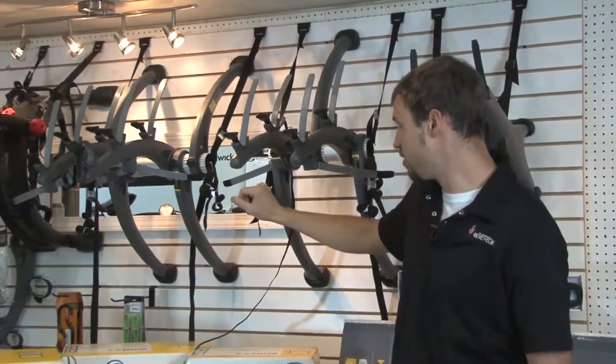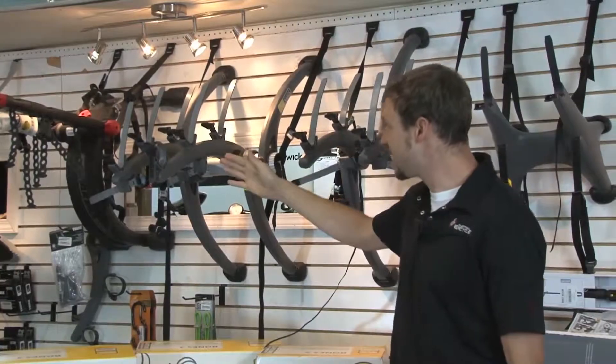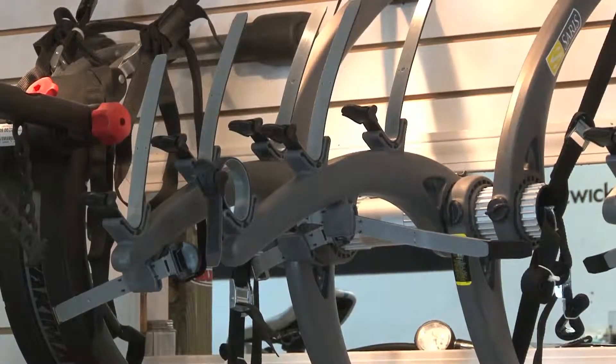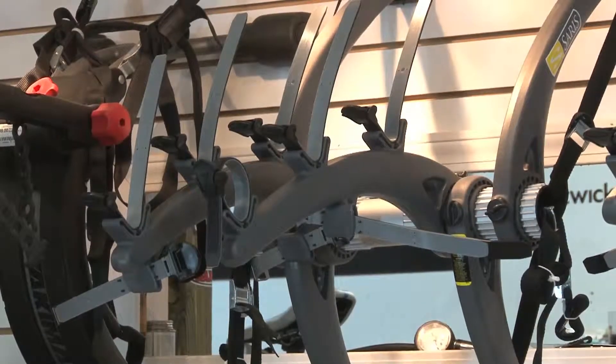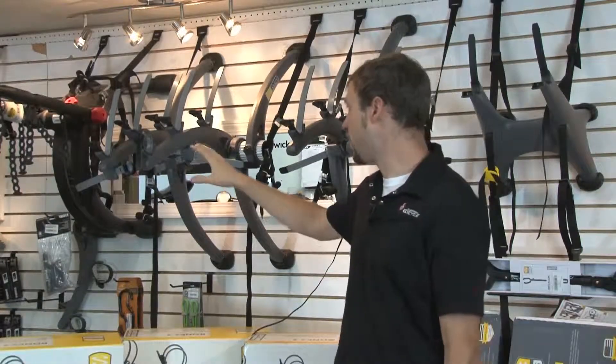Its brother, the three-bike — the Bones 3 — is the exact same system as the two-bike, basically just adding an extra bike. It's going to be a little bit longer so you can carry three bikes. They all have down-tube holders that keep the bikes separated, preventing them from swaying back and forth with one another, keeping your bikes safe while you're transporting them.